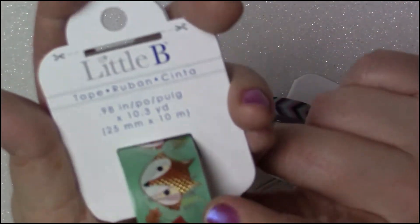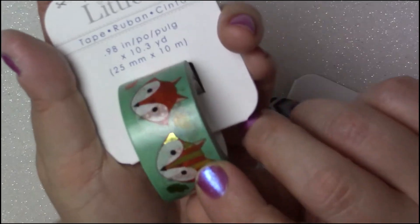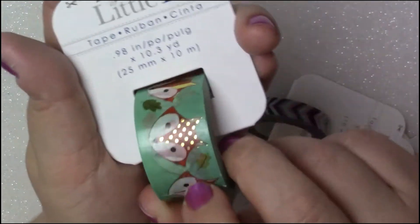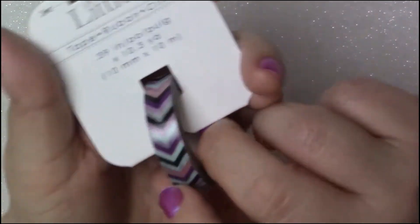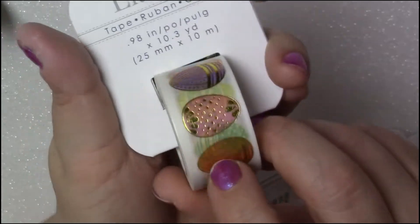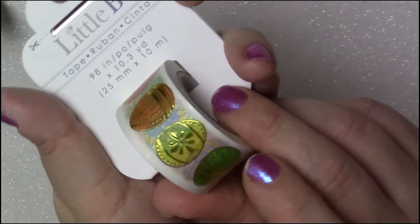The next one I picked up was this adorable fox washi. Isn't he so cute? I love how he has gold accents on him — I think he is absolutely adorable. The next thing I picked up was just a little purple chevron print. Then I picked up this gorgeous Easter washi. Isn't this gorgeous guys? Look at the gold foil on it.